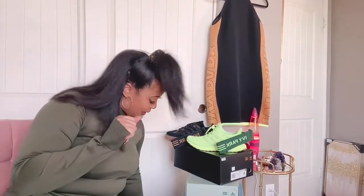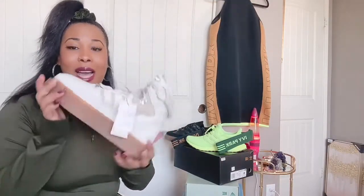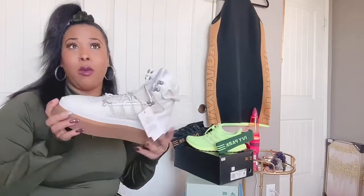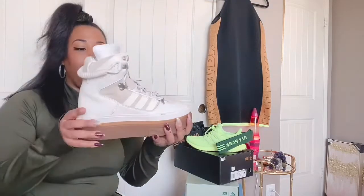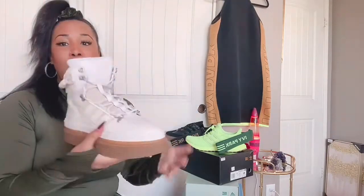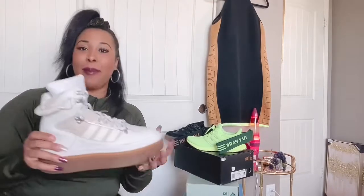Now let me show you what else I picked up in addition to the bag. These shoes are super duper cute — they kind of look like skywalking shoes, like moon shoes, like I'm about to be hopping on the moon! I got these in size nine and a half and they actually fit bigger — I normally wear a size 10, but I've been buying her things in nine and a half and I'm glad I did. These shoes are super comfortable.